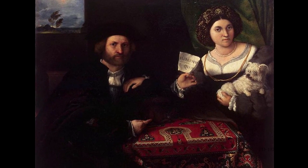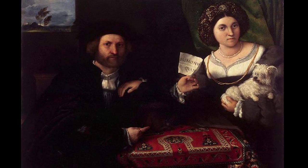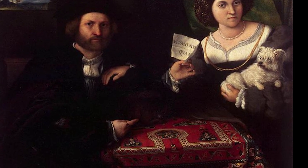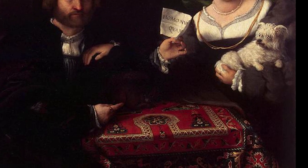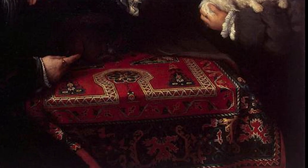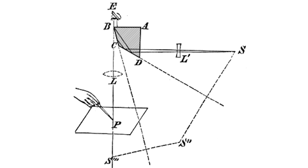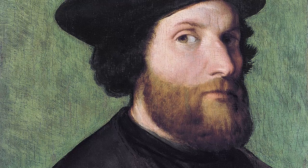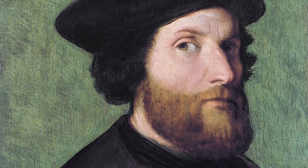The painting was Lorenzo Lotto's husband and wife from the early 16th century. Falco noticed something odd about the table covering's geometric pattern — as the pattern recedes from view, it also slips out of focus. Falco recognized this as a telltale sign of an optical instrument, and theorized that Lotto had employed a curved glass to magnify individual parts of the scene as he worked.